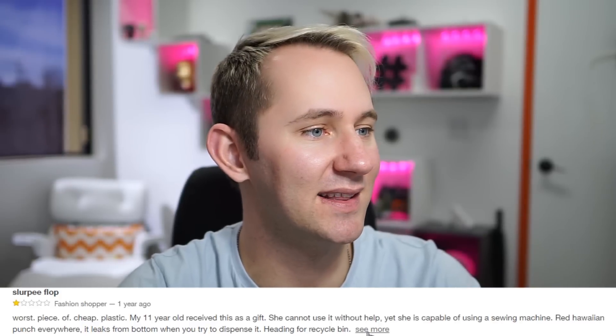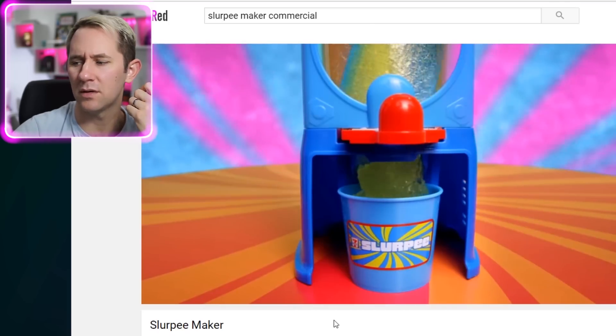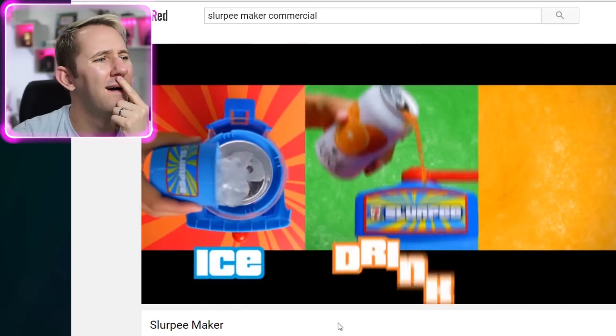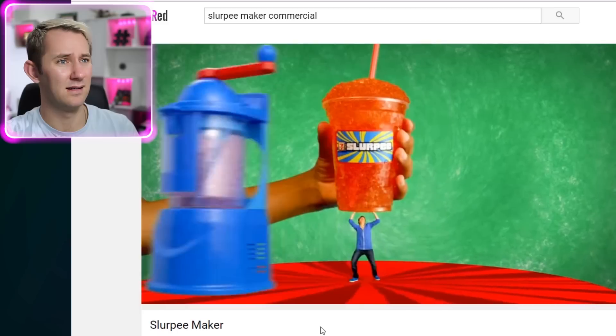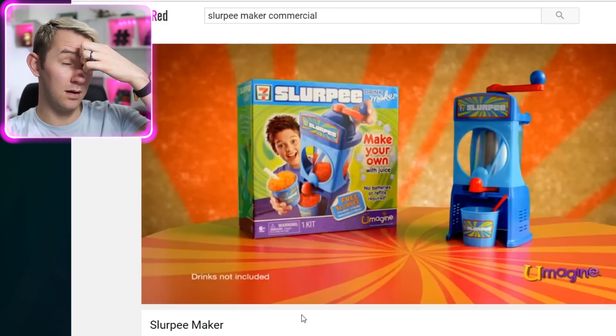'My 11-year-old received this as a gift. She cannot use it without help, yet she's capable of using sewing machines.' Red Hawaiian Punch everywhere — it leaks. That's not a good idea. That kid in the ad is way too excited. His straw is way too — okay. Slurpee drink maker — grab some of your favorite drink, add your ice, drink, and stir. What's the difference between just putting this into an actual blender? That's a trash it. Sorry kids, I really actually wanted to make Slurpees.